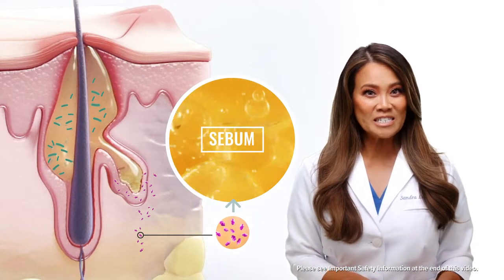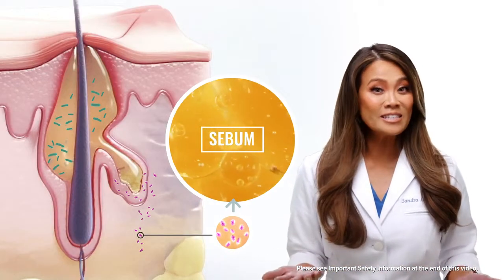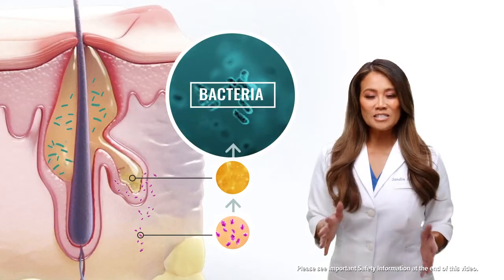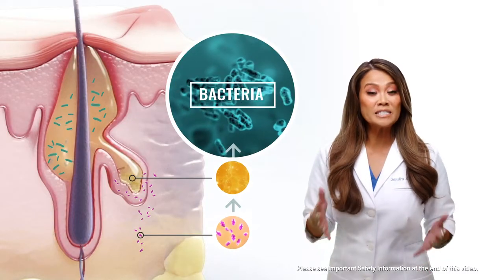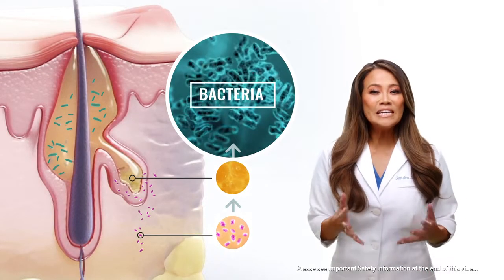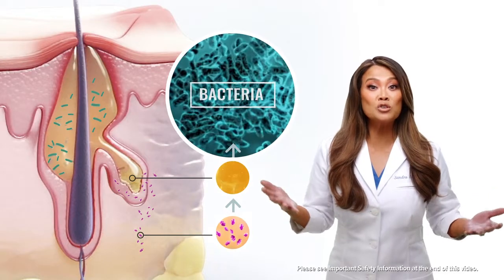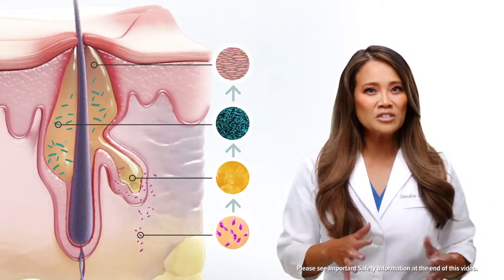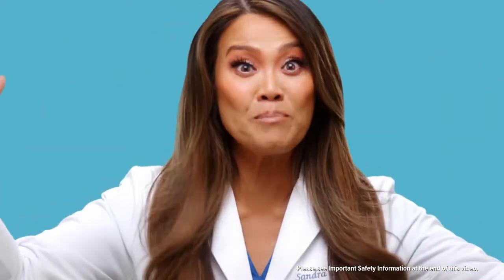When androgen levels increase, such as during puberty, this can lead to excess sebum. Sebum acts as food for bacteria, so this extra sebum can cause bacteria to grow, leading to inflammation and contributing to clogged pores. When you have all of these factors working together — pop — we've got an acne breakout.